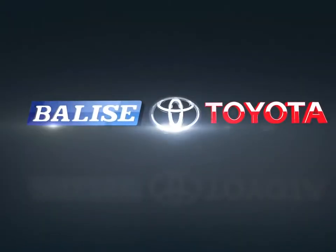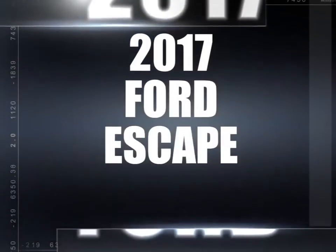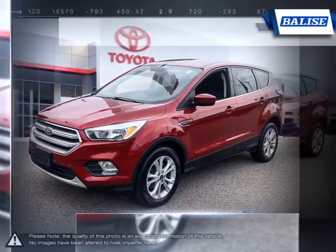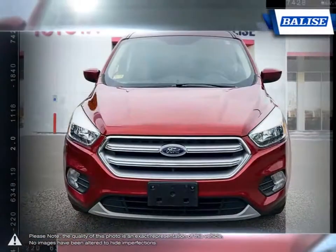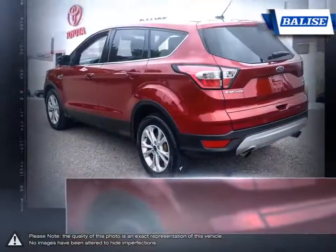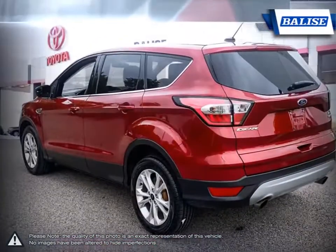Welcome to Belize Toyota. Today we're looking at a 2017 Ford Escape. Small crossovers have become such a popular class in the last decade that it's sometimes overwhelming when researching which exact model fits your needs. The Ford Escape has always been a leader and fantastic choice in the small crossover segment.